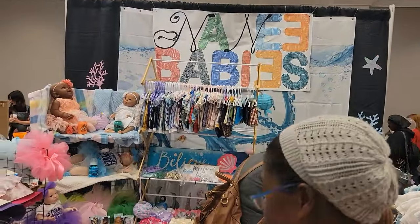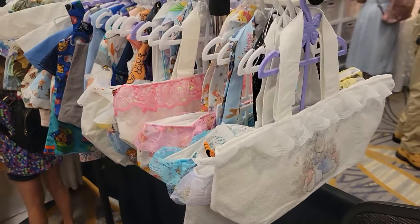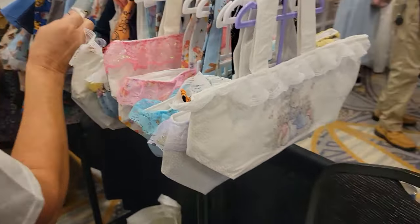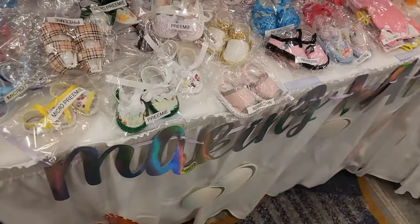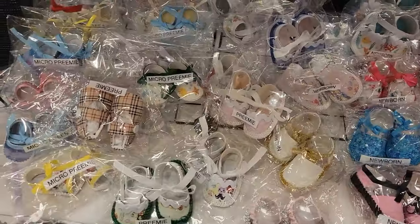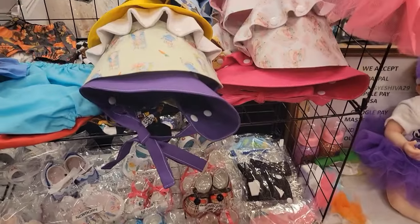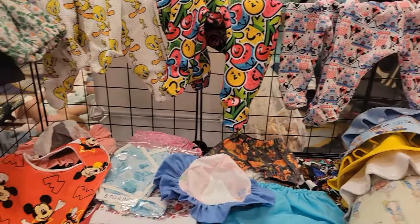And this here is Nae Nae's Babies. I just wanted to show y'all what they had. They have little bags here — I thought those were cute. I'm going to come across to your shoes if that's okay. I got shoes here, guys. We got hats, pajamas.